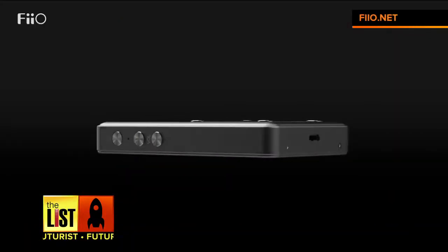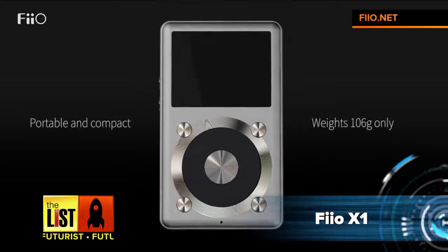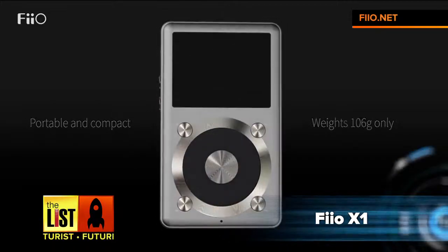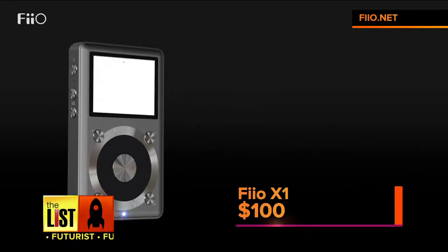First up, giving the new Sony Walkman a run for its money, is the Fiio X1. It has an all-aluminum body and a compact design, which makes it lightweight. And best part? It's less than $100.